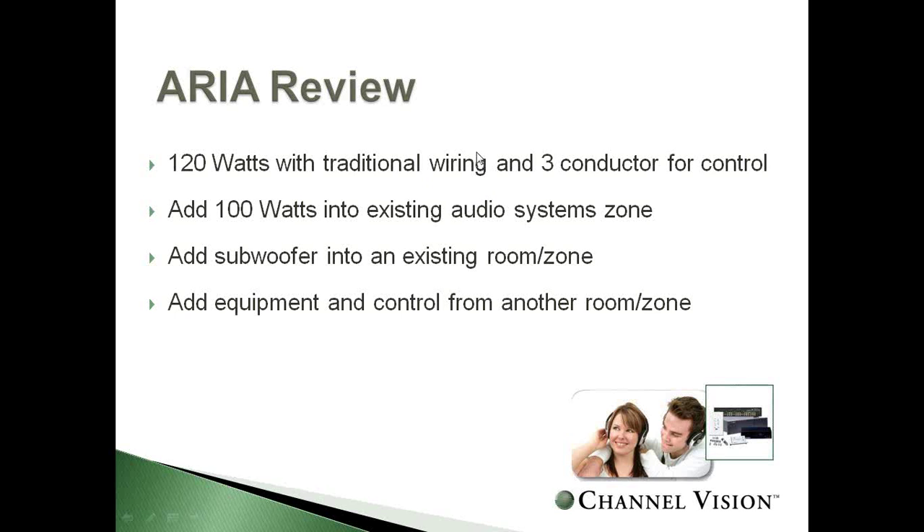Regarding exterior applications — are these products weather resistant? We do have outdoor speakers. However, some keypads and control devices are not designed for outdoor use. This is a custom industry, and there are a couple of options using IR relays to design a custom system. We can certainly help with that.